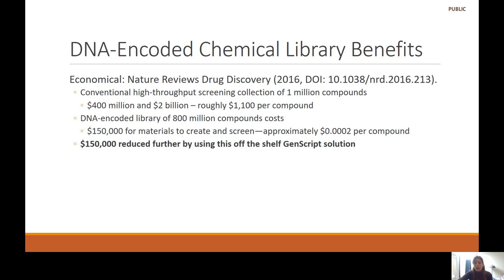It typically costs approximately $150,000 to create and screen such compounds. However, if you use an off-the-shelf solution such as the GenScript kit, that $150,000 is reduced even further — and a lot of the labor, time, and expertise required to develop this kit is basically provided to you by using this new kit.